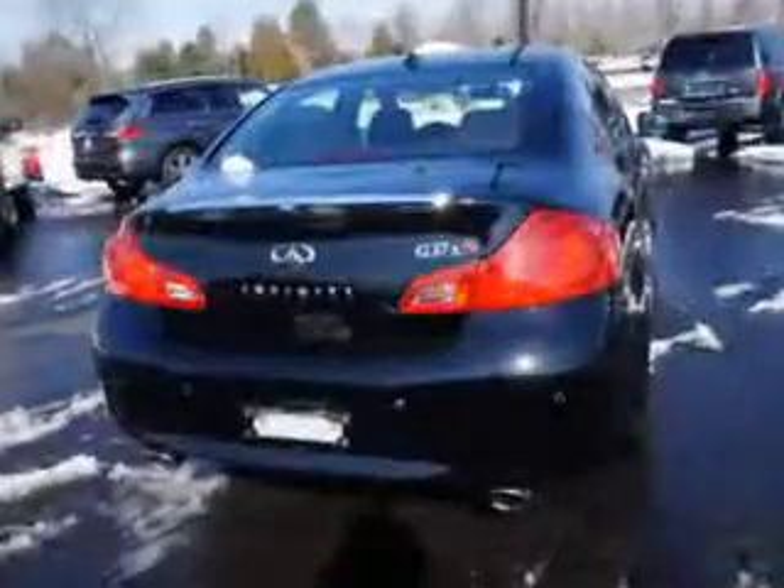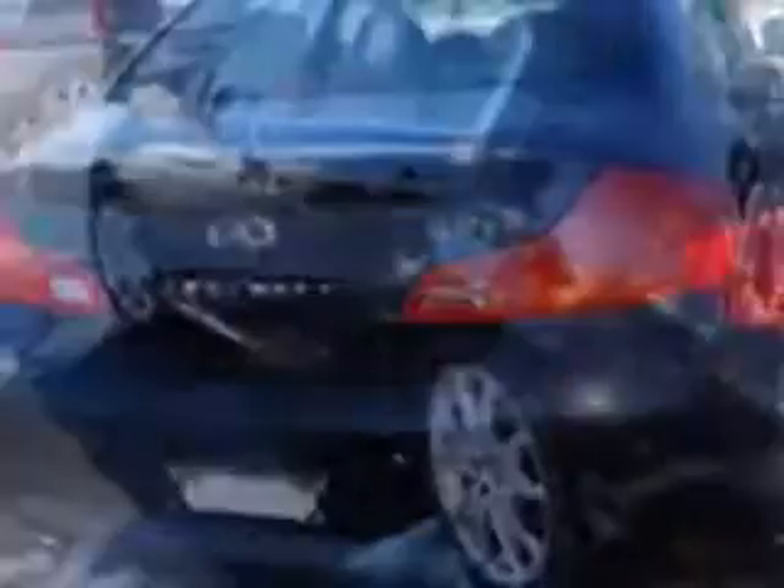Enjoy this great car with features like power tinted sunroof, power tilt sunroof, power sunroof with sliding sunshade, remote power windows, Xenon headlights, and much more.